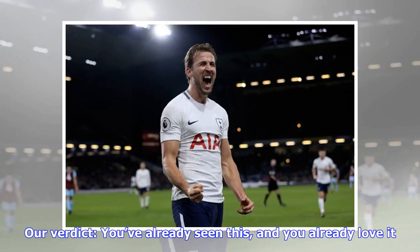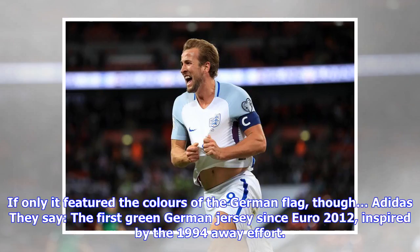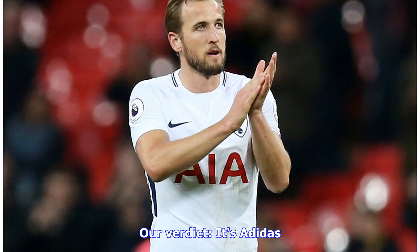Germany home: they say white, black and inspired by the iconic 1990 strip. Our verdict: you've already seen this and you already love it — if only it featured the colors of the German flag, though. Germany away: they say the first green German jersey since Euro 2012, inspired by the 1994 away effort.